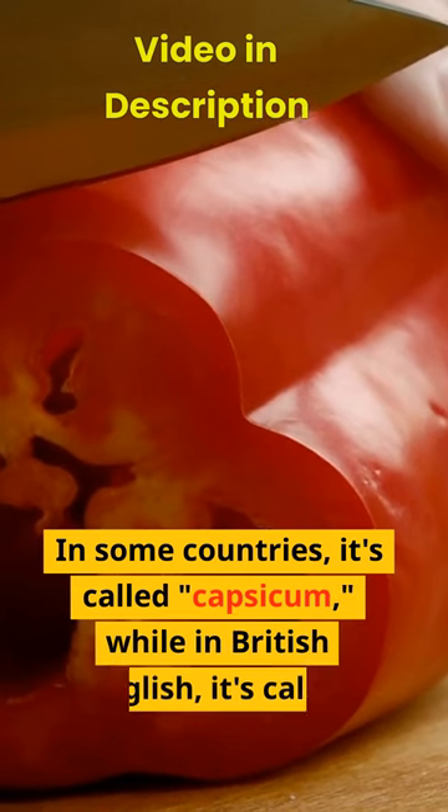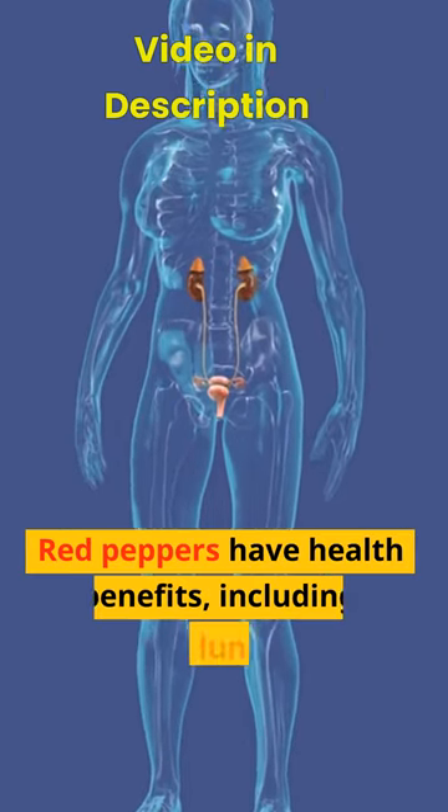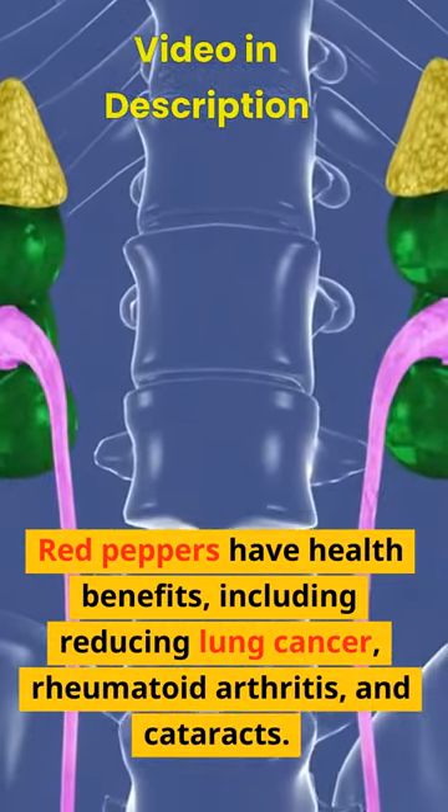In some countries, it's called capsicum, while in British English, it's called pepper. Red peppers have health benefits, including reducing lung cancer, rheumatoid arthritis, and cataracts.